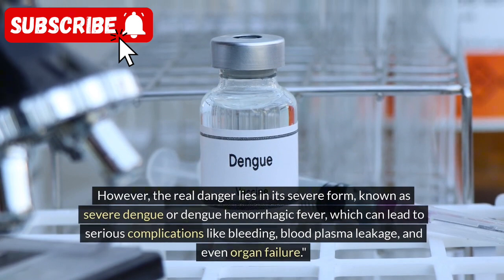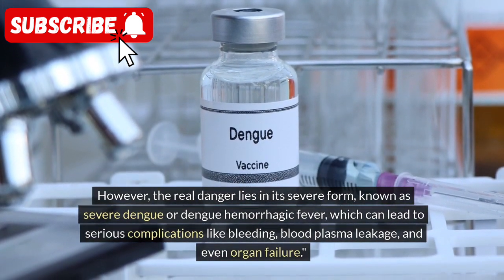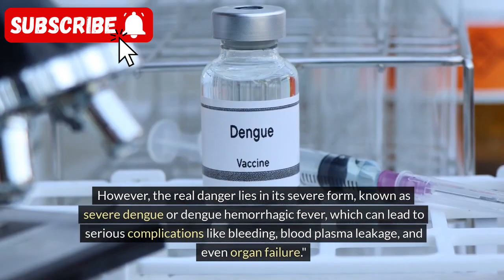However, the real danger lies in its severe form, known as severe Dengue or Dengue hemorrhagic fever, which can lead to serious complications like bleeding, blood plasma leakage, and even organ failure.